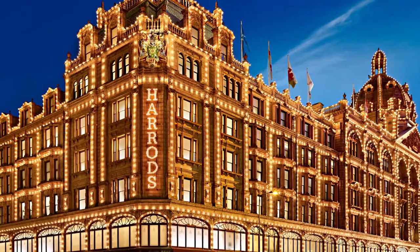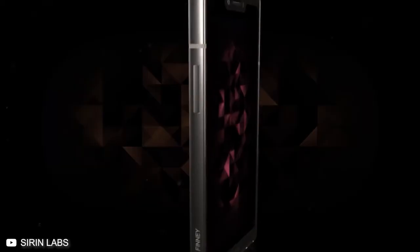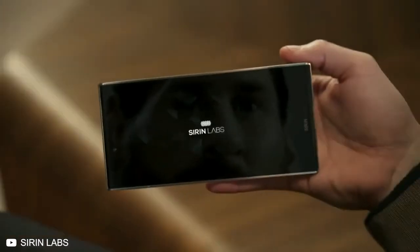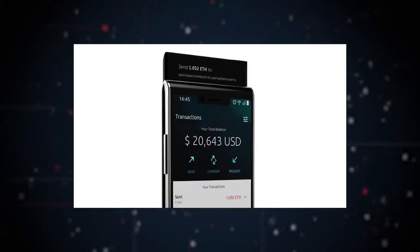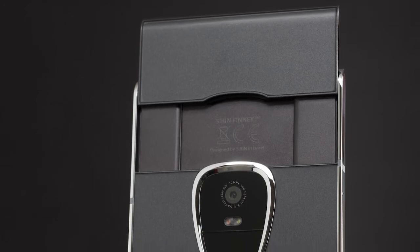It hasn't been all fun and games for Sirin Labs, though. According to co-founder Hogeg, the Solarin is the top-selling phone at Harrods, and the company has seen sales of just under $10 million — but that means only 700 to 750 devices sold. And that's $10 million in sales, not profits. That's not quite the sales record a regular smartphone company would be happy about. Still, Sirin Labs is optimistic about the Finney, planning to embed a cold storage wallet that is disconnected on both hardware and software levels from the rest of the phone, with an external power switch so any wallet access is user-initiated.